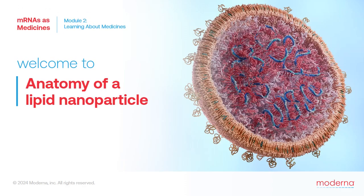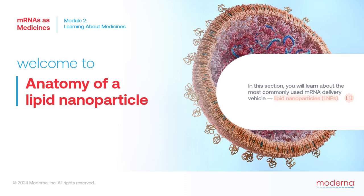Welcome back. Now let's learn about mRNA delivery vehicles. Although many different types of mRNA delivery vehicles are being tested, the most commonly used to date are lipid nanoparticles, or LMPs. Let's dig into the anatomy of an LMP and the function of each component.